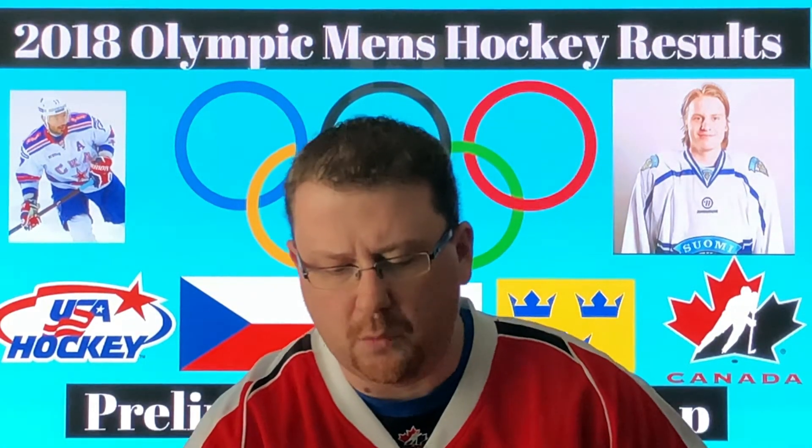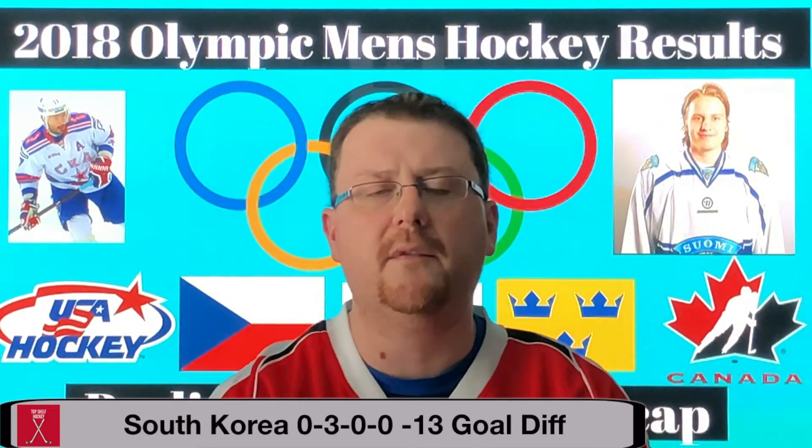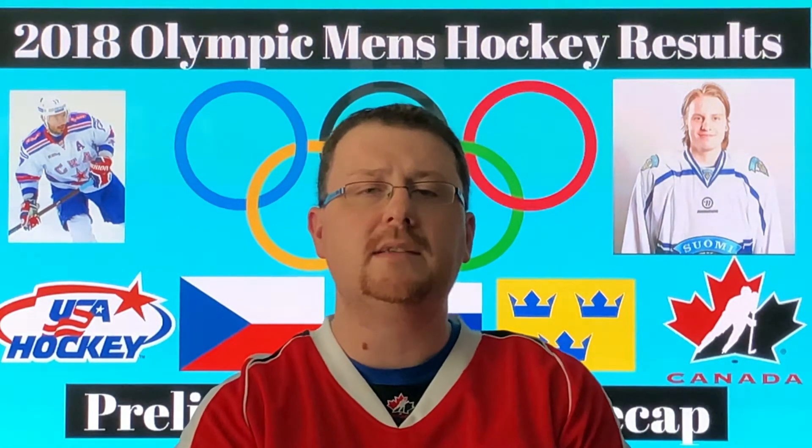Switzerland finished third in Group A with one victory and two losses, finishing with a plus-one goal differential. Their main player was Pius Suter, scoring three goals. Last place in Group A was Team South Korea, who lost all three matchups and finished with a minus-13 goal differential. They don't have a lot of international experience, but watching their game against Canada, they looked pretty solid and gave Canada a good go. It wasn't until late in the game that Canada pulled away — considering their experience level, they put up a valiant effort.